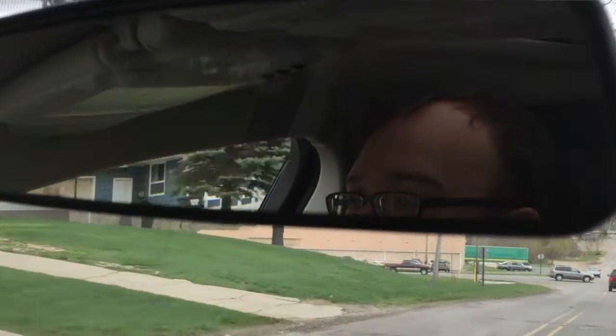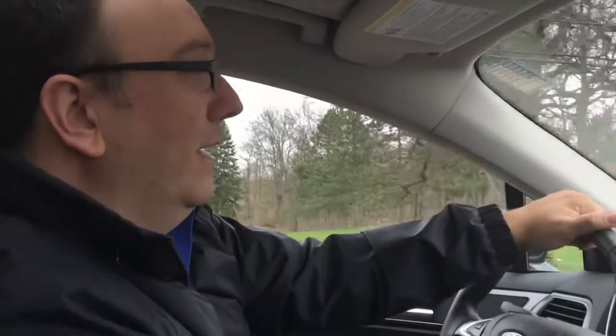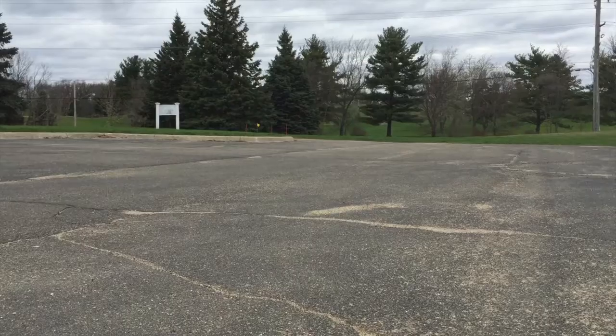An interesting feature in the Fusion is that there are no more button locks. Remember when you used to have to pull up a button or push down on it to unlock or lock it? In the Fusion you have to use the lock and unlock buttons on the doors.